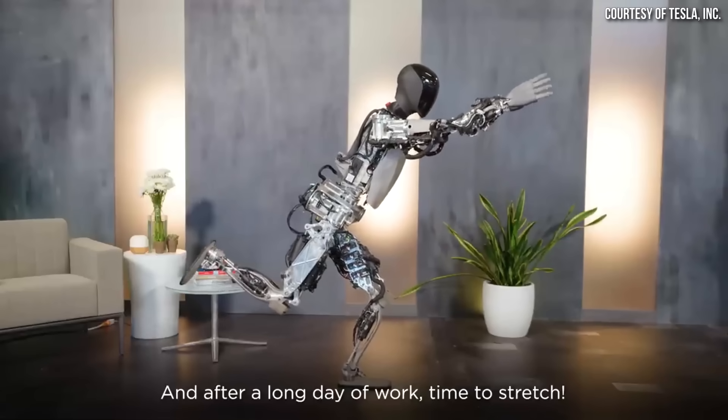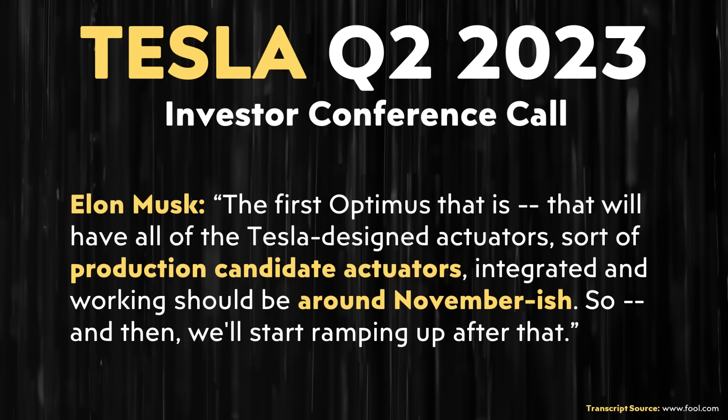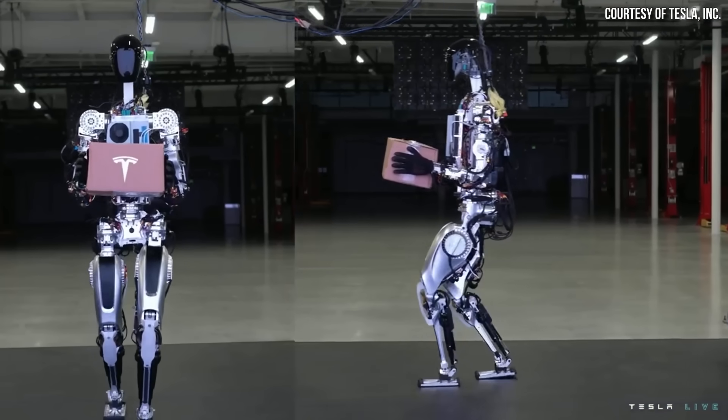Gary Marcus, who is the author of Rebooting AI, responded: "The Optimus demo turned out to be a bit of a dud." At the end of his response, Gary added: "For me, the most worrisome part of last night's presentation was not the lack of a world-beating demo, but a lack of recognition of what would even be required." In response to Gary, I would say that this was their first prototype that they publicly unveiled. However, what Tesla has now is impressive and their rate of improvement is astonishing.